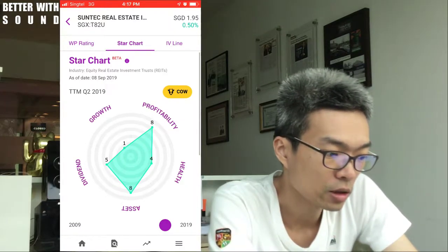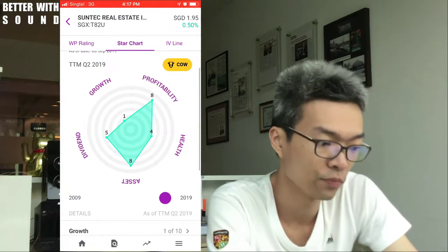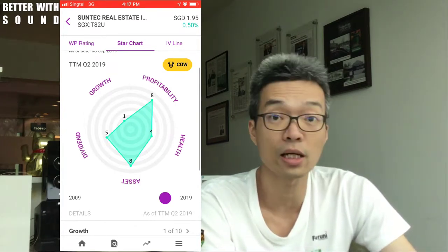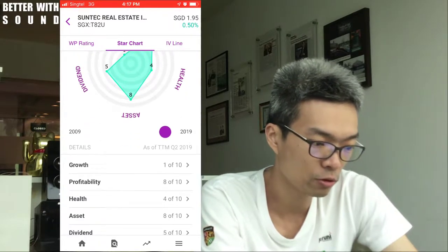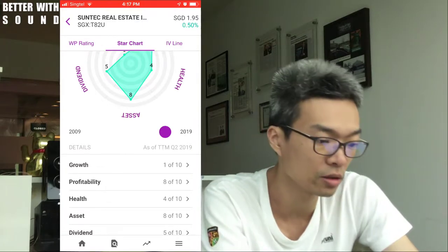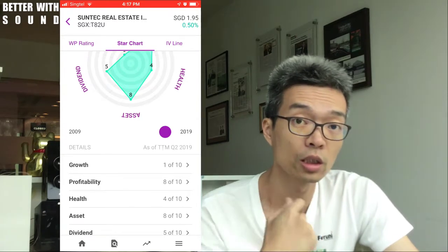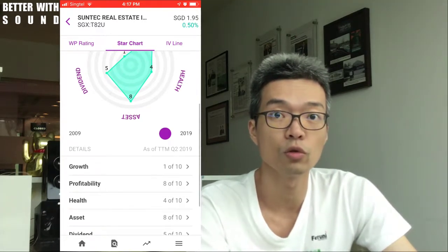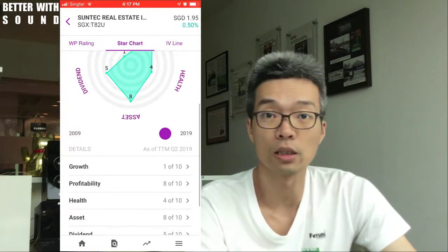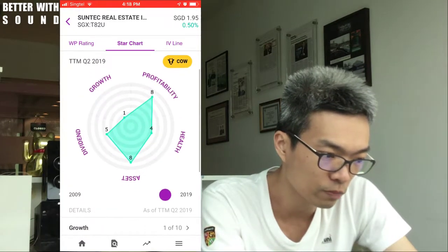Basically, in this quarter — Q2 2019 — the cow has a yellow color. I really like this chart, and especially when you scroll down through this part, there is a slider that gives me a 10-year range of each individual quarter. The key intention of this function is to allow investors to understand what is going on in the business. So I'm going to do a quick scroll from 2019.